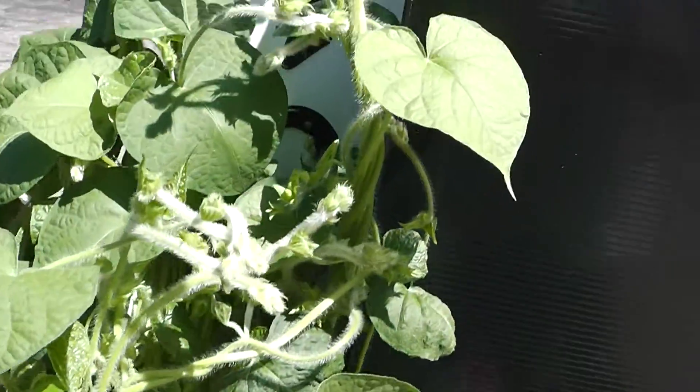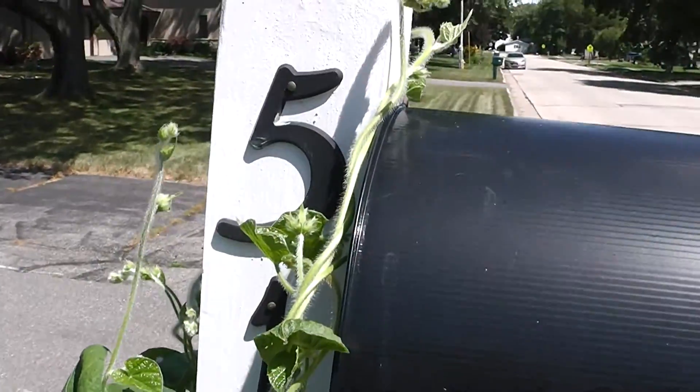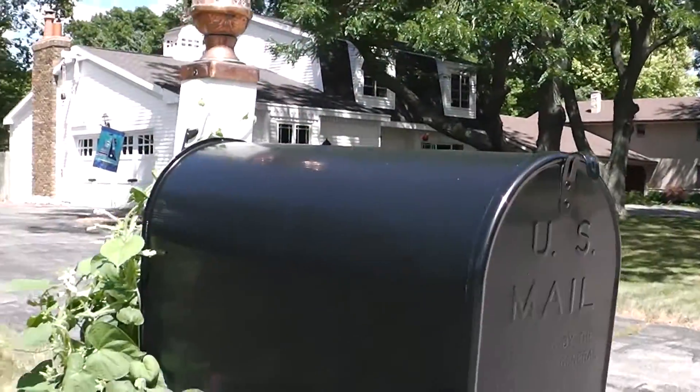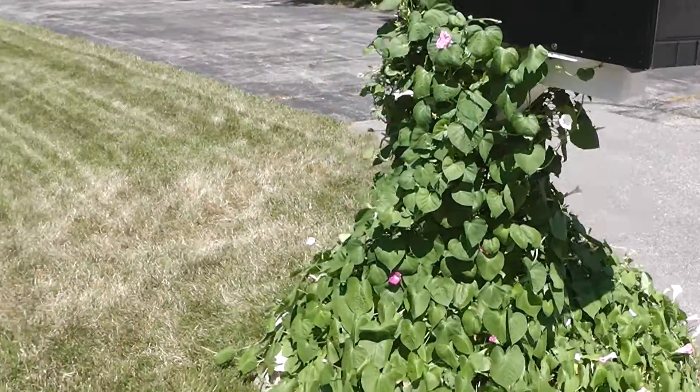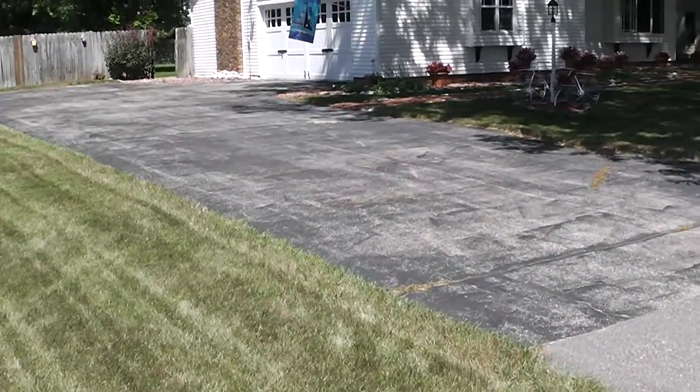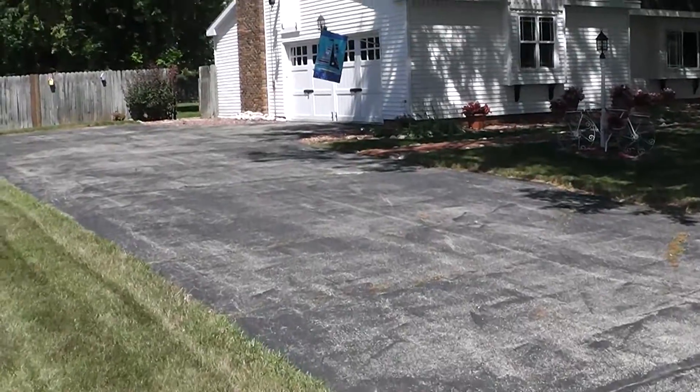We're at 512 Peckham here. Pretty much done. We'll get a new driveway eventually, but the house is pretty much done.